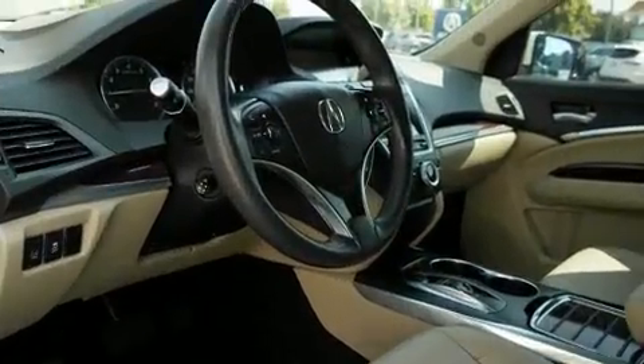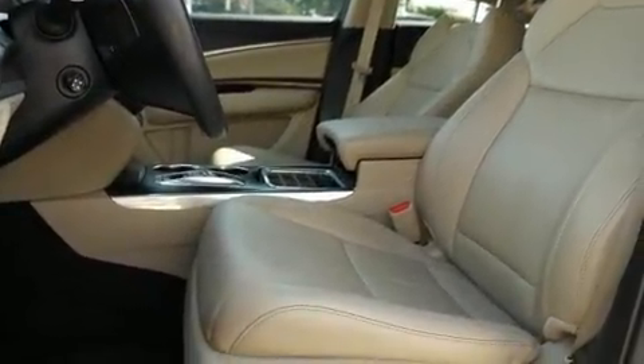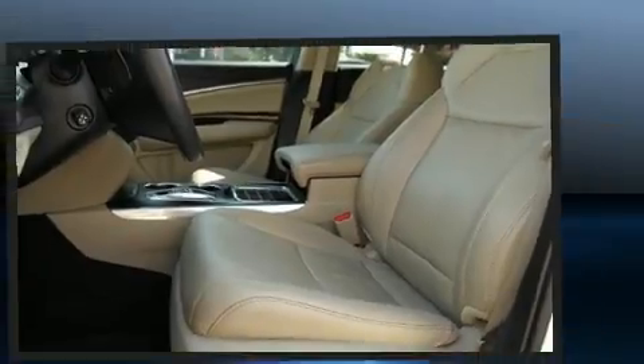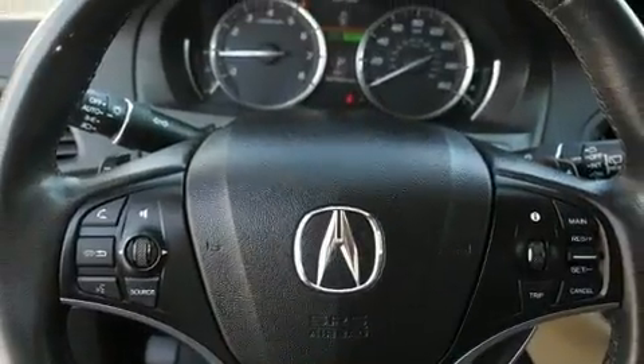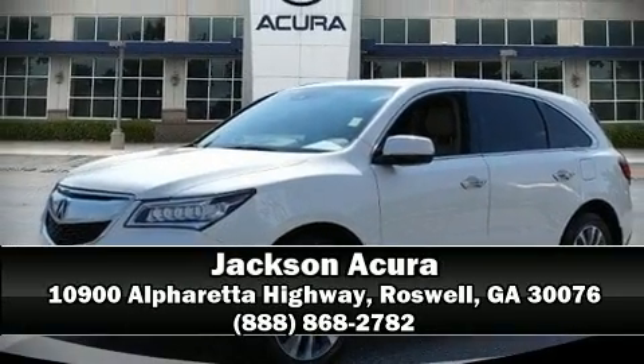This vehicle has achieved certified pre-owned status by passing Acura's comprehensive certification process, including a 150-point inspection. Our experienced sales staff is eager to share its knowledge and enthusiasm with you — come on in and take a test drive.